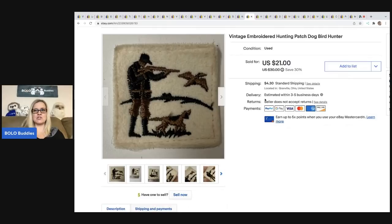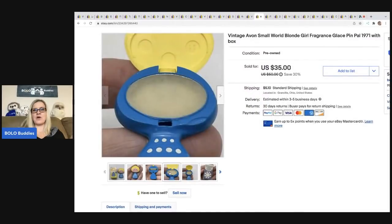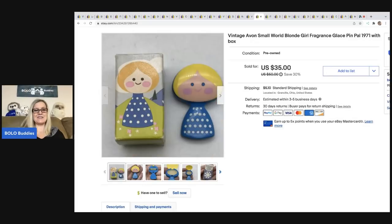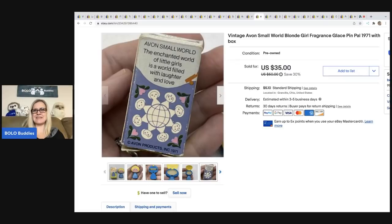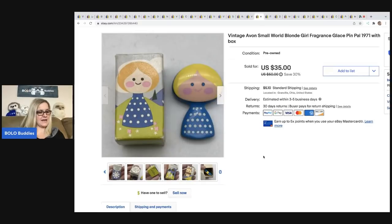This patch is a hunting patch — dog, bird hunter. I just tried to use keywords. I got it at a garage sale in a mixed lot of items, and I sold it for a best offer of $18; the buyer was all in for $23.80. The next item is Avon Fragrance Glaze Pen Pals — they're pins by Avon from the seventies with perfume inside. I'm selling these as costume jewelry. I paid 50 cents each at a thrift store and sold this one for a best offer of $26.50; the buyer was all in for $33.61.